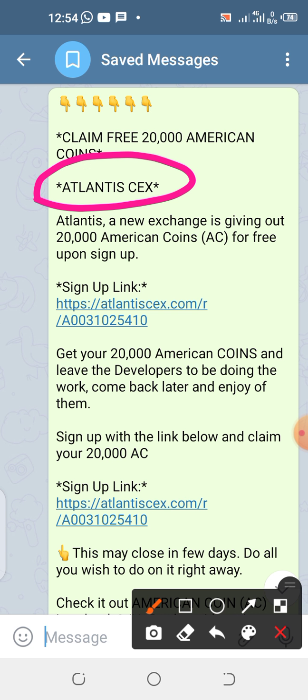Any airdrop you see, try to claim. Of course, you should have a special wallet for your airdrops. Have a special wallet for your airdrops — I'm talking on general terms — have a special wallet for your airdrop.